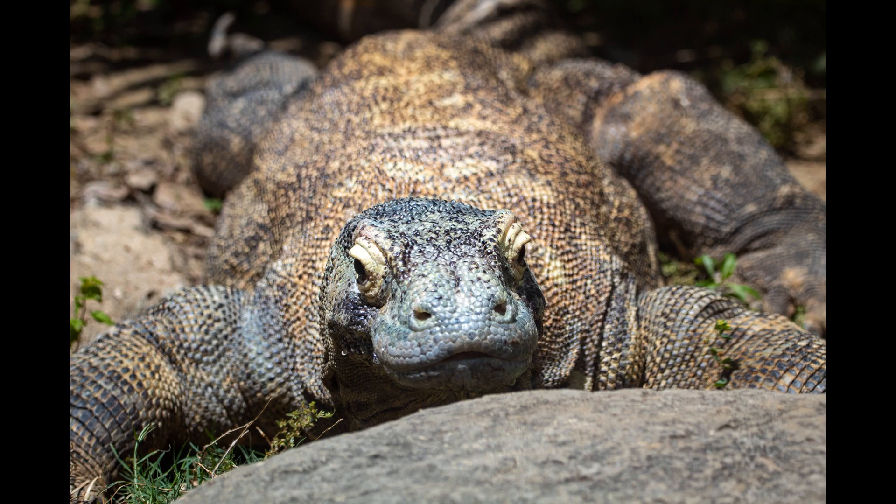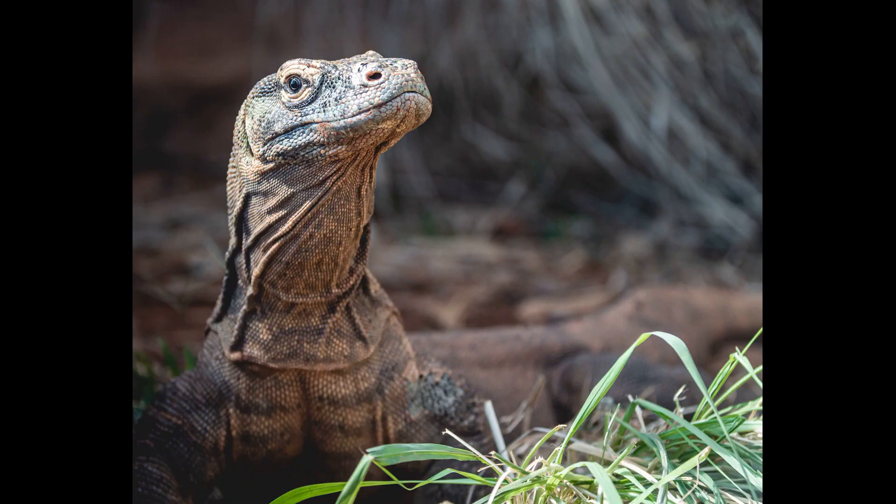Population decline has led to these lizards being listed on the IUCN's red list, providing this species some legal protection. The Komodo dragon is an enormous reptile that can grow up to 3 meters long and weigh 150 kilograms. They are incredibly powerful with long, thick bodies, short, muscular legs, and a mighty tail.